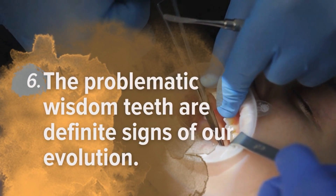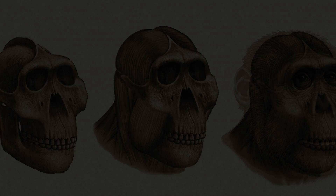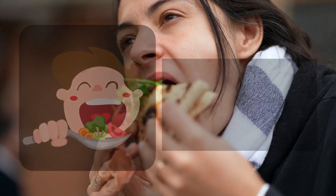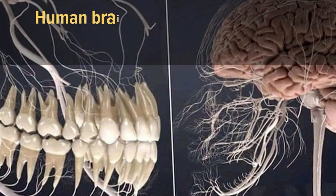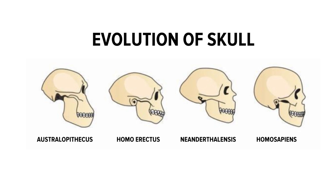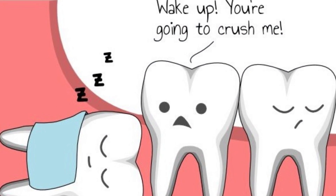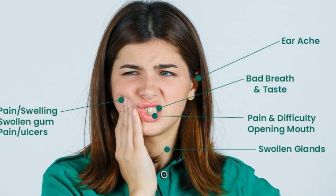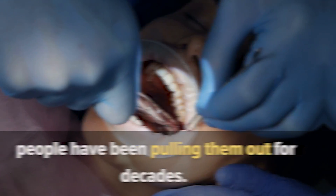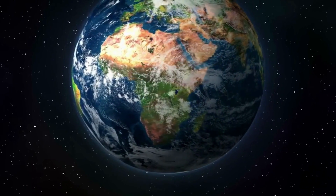Number 6: Wisdom teeth are definite signs of our evolution. This is another body part that has become a problem because we simply don't need them anymore. We used to need more teeth to better deal with food, but over time the human brain continued to grow, requiring more real estate in your head. One of the areas that started shrinking thousands of years ago was the mouth. Now wisdom teeth typically don't have adequate room when they finally come in, creating far more problems than help. Since they tend to cause infections and pain and are very hard to floss, people have been pulling them out for decades — putting those bigger brains to good use.